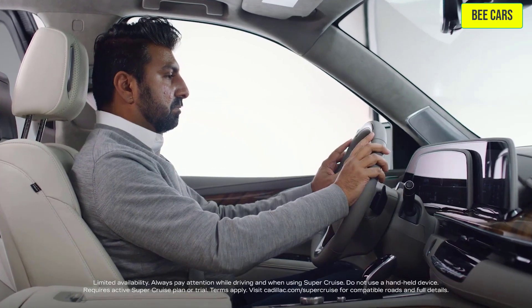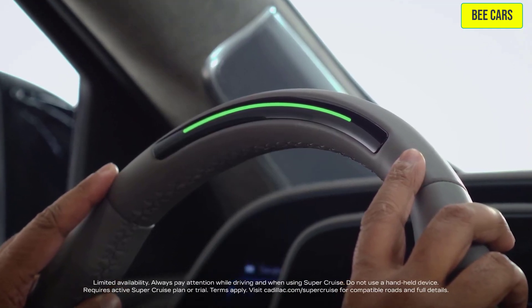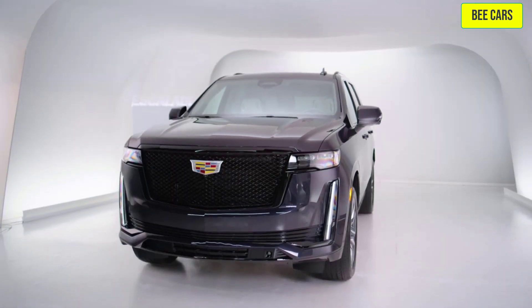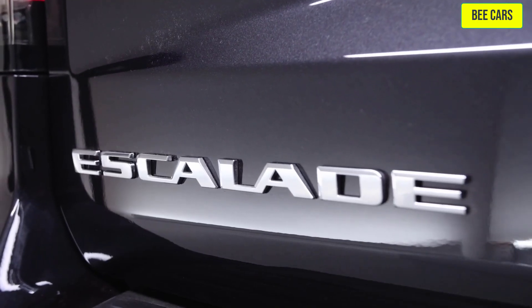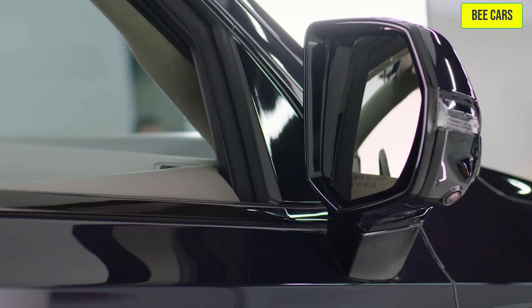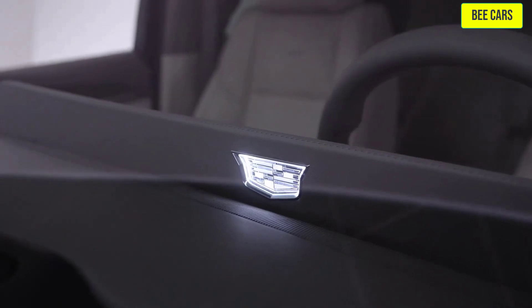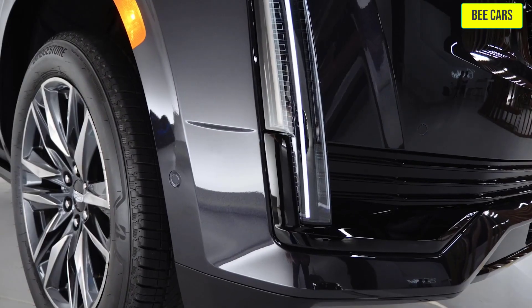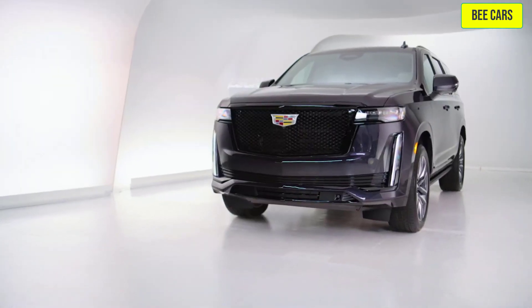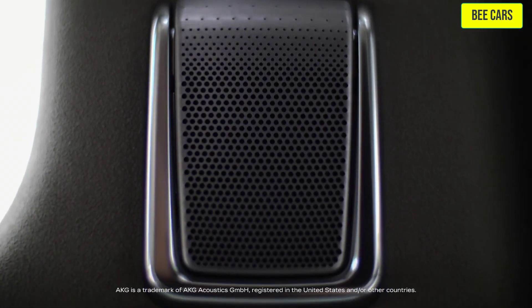Super Cruise is available on Escalade and is the first true hands-free driver assistance technology for compatible roads. The 2022 Escalade includes an all-new automatic lane change functionality, which allows your vehicle to automatically activate the turn signal and initiate changing lanes for an efficient and smooth ride under certain conditions.